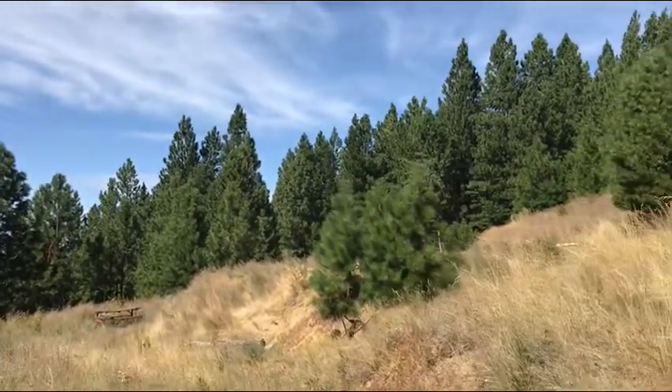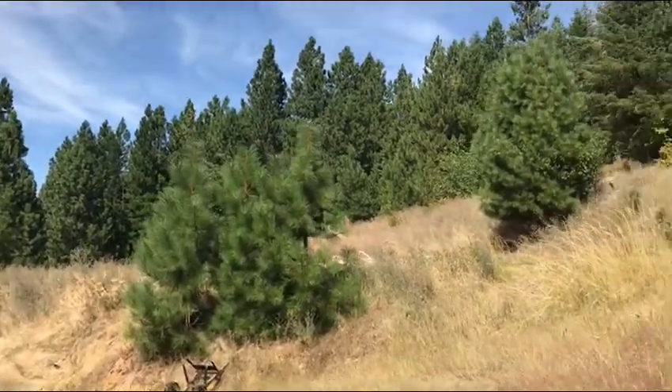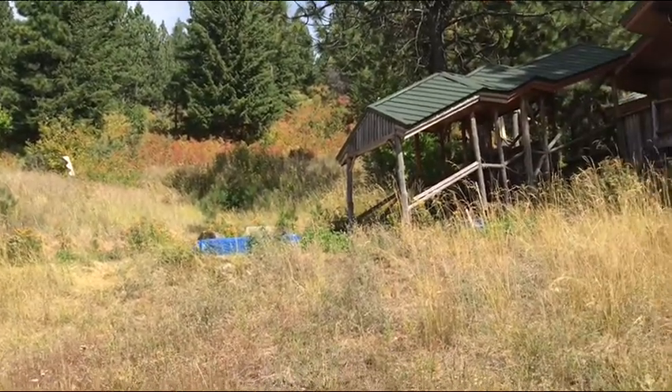I would highly recommend coming out to look at the property so you can get an impression for what it is. This is that eastern chunk that I was talking about — still going uphill, but not nearly as steep as on the southern end.